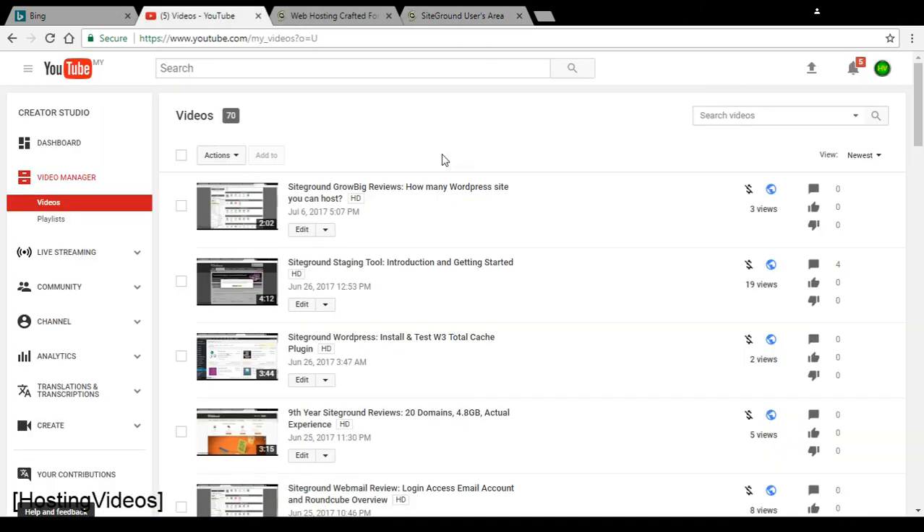Thanks for watching — all my videos are ads free. You can click the Like button to support my channel and sign up using my promotion links, which would be much appreciated. Thanks again for watching.